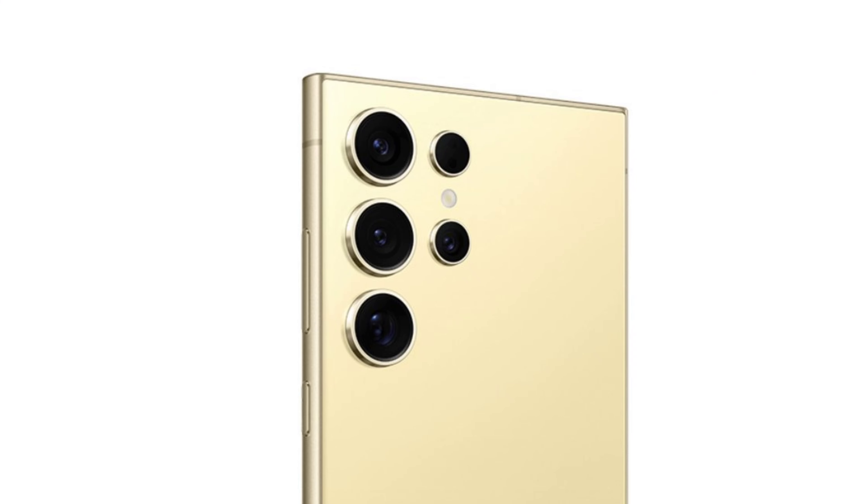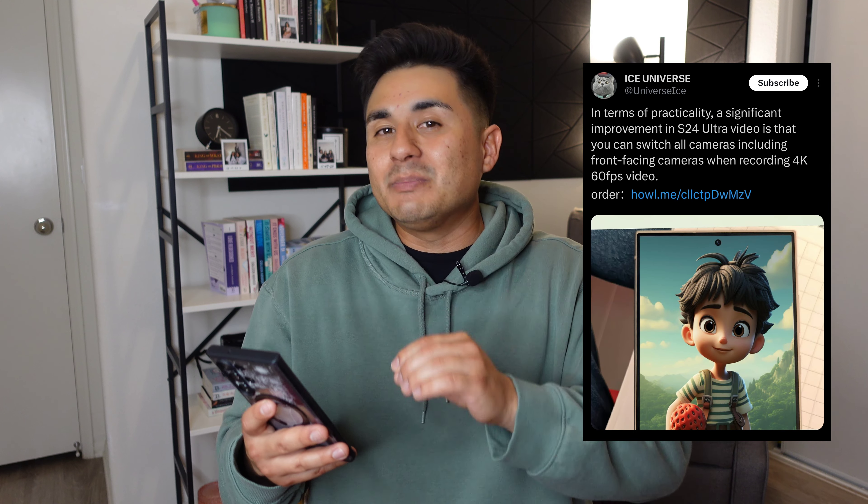When it comes to cameras, we're going to get a 200-megapixel main camera, a 12-megapixel ultra-wide camera, a 50-megapixel 5x telephoto lens, a 10-megapixel 3x telephoto lens, and a 12-megapixel selfie camera. One of the cool things coming to the S24 Ultra is a better night mode, at least that's what the leaks are saying. We're also going to be able to seamlessly zoom through all of the lenses at 4K 60 frames per second. With the Galaxy S23 Ultra, when recording at 4K 60 fps it doesn't let you switch between lenses — you have to stop recording, switch lenses, and then start recording again. With the Galaxy S24 Ultra, it's going to let you seamlessly do that without stopping your recording session.